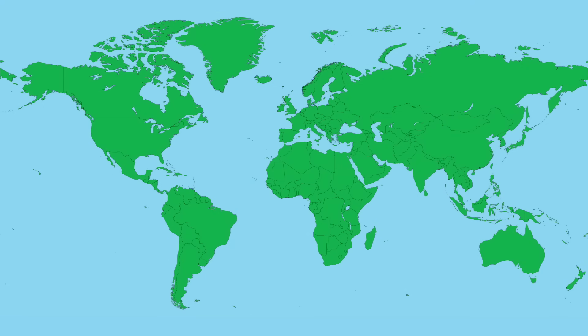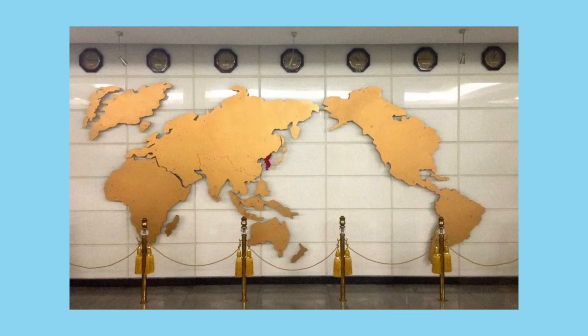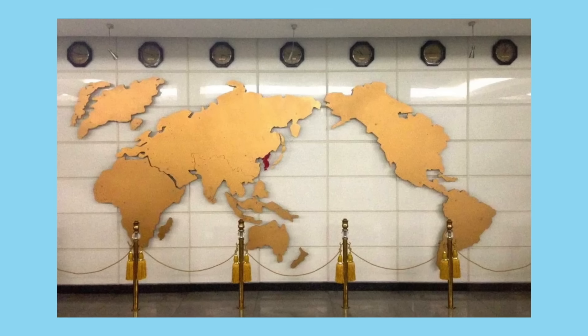This is how our planet currently looks. The image of a traditional two-dimensional map triggers familiarity in our brains — unless you're from North Korea, in which case apparently this is how they view the world, with North Korea being slap bang in the middle, of course.